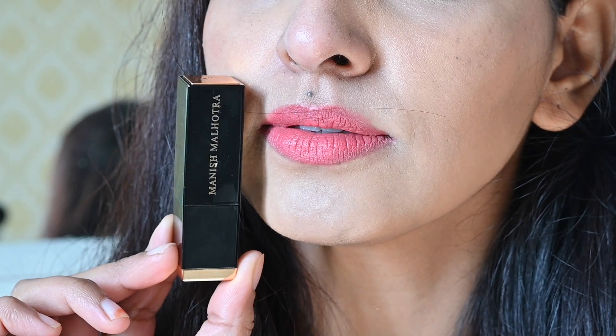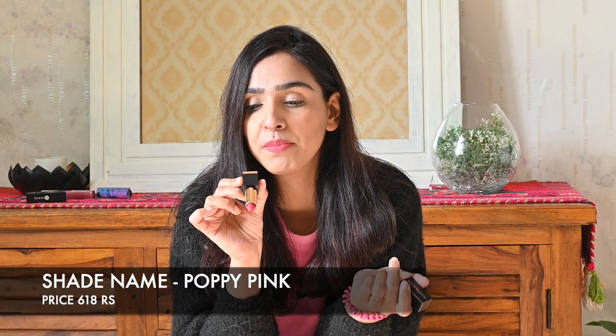Manish Malhotra ne jo lipstick launch ki hai, unka color, formula, aur pay off — these are all very very good. Is collection ka shade name hai Poppy Pink. Iska color pink hai, peachish kind of pink. Abhi maine jo wear kar rakha hai woh ek bahut hi acha look de raha hai. Toh yeh the mere 2022 ke ultimate favorite lipsticks.